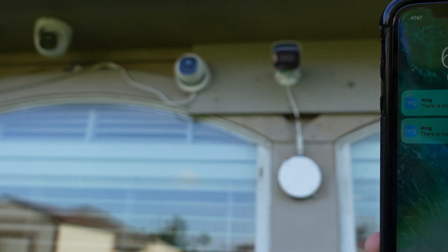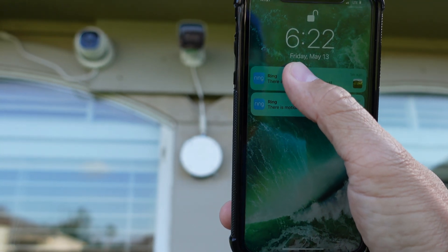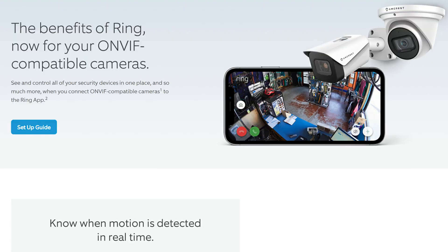Your ONVIF IP PoE cameras like the Reolink and Amcrest are now accessible through the Ring app. Ring recently released an update which lets you add your ONVIF compatible PoE IP cameras in the Ring app. Don't rejoice yet though, because first there are specific requirements to make this happen. Currently, as far as my testing goes, it works but it is not reliable yet.